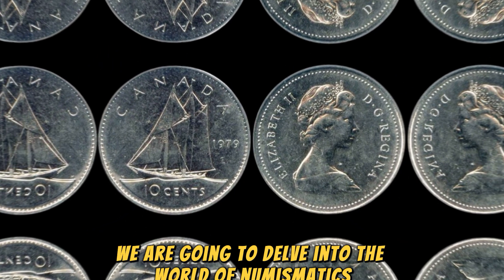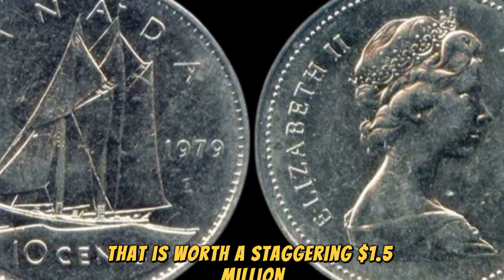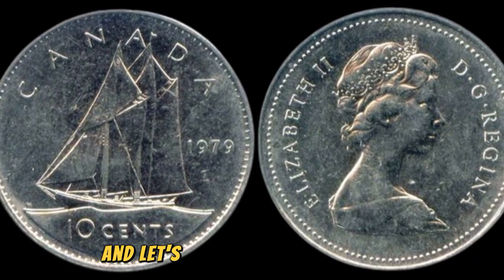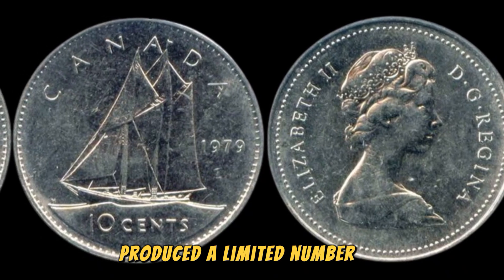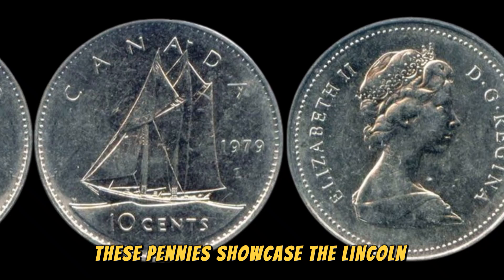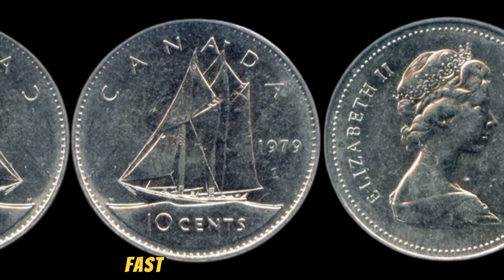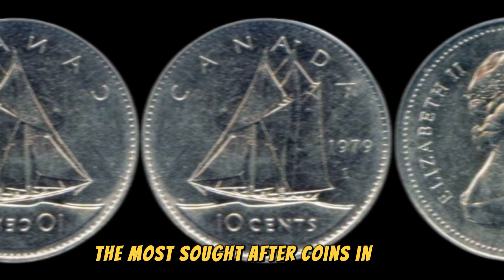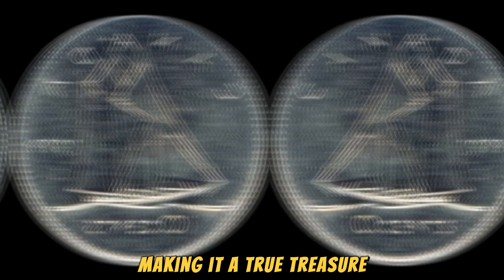We are going to delve into the world of numismatics and discuss the incredible story of the 1979 D Lincoln penny coin that is worth a staggering $1.5 million. A humble penny that holds such immense value. The year was 1979, and the Denver Mint produced a limited number of Lincoln pennies with a unique error — instead of featuring the familiar Lincoln Memorial on the reverse side, these pennies showcased the Lincoln Monument. This mistake turned out to be a stroke of luck for a few fortunate individuals who stumbled upon these rare coins. Fast forward to present day, and the 1979 D Lincoln penny with the Lincoln Monument error has become one of the most sought-after coins in the numismatic world, with its value skyrocketing to an astounding $1.5 million.